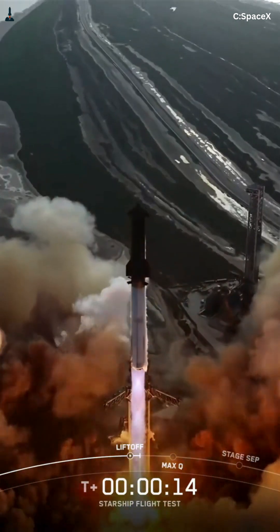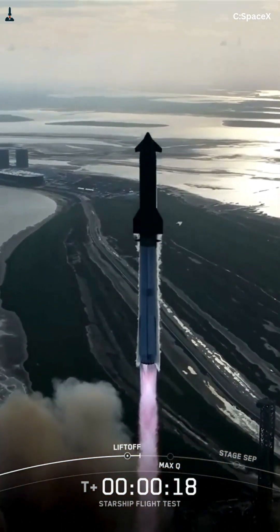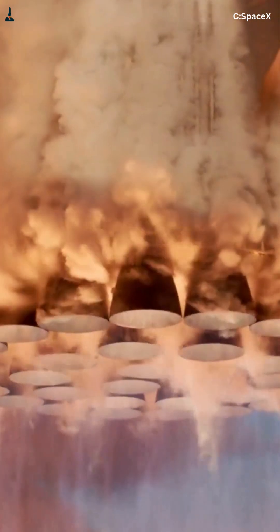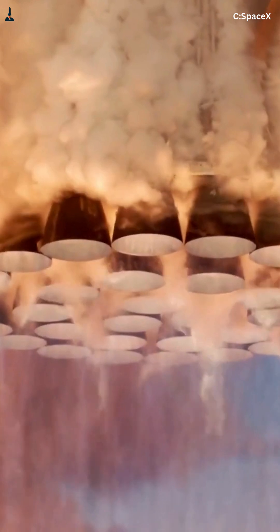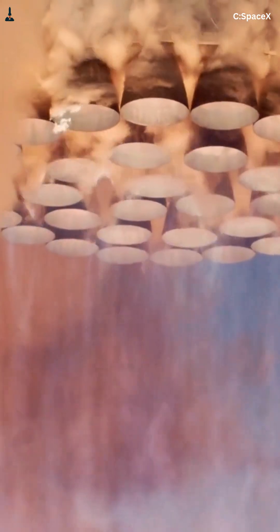SpaceX is pushing it closer to its limits with every flight. In the full video, we break down exactly how the aft skirt distributes thrust, why stainless steel makes this possible, what happens during engine-out events, and how close Starship really is to structural failure during ascent.